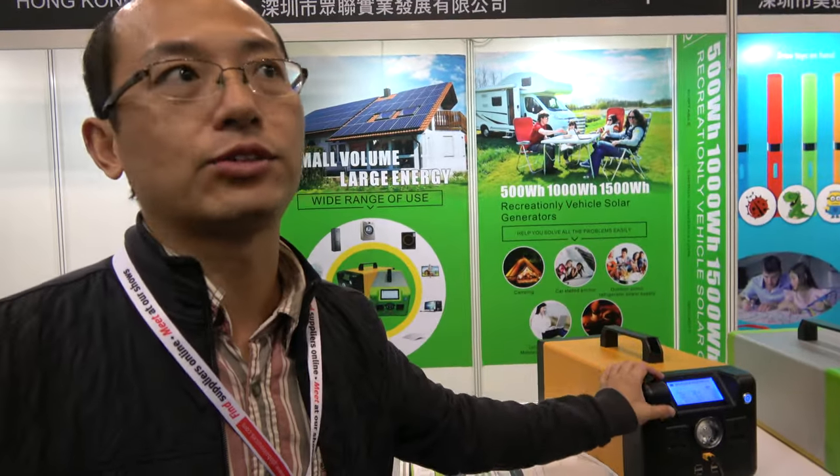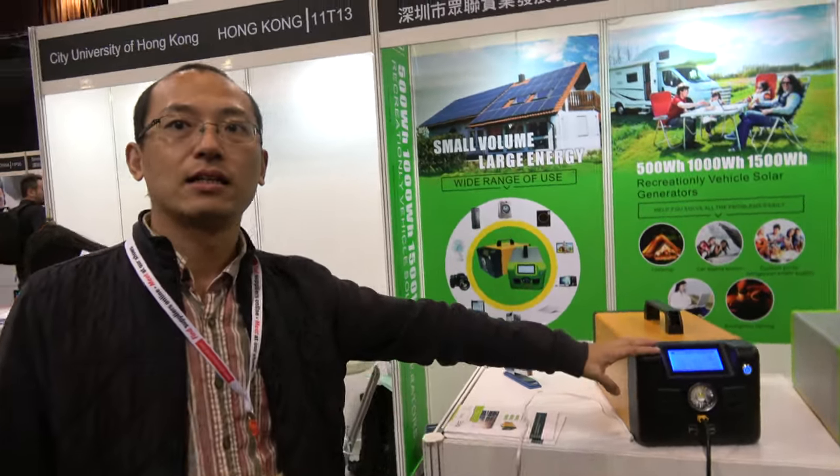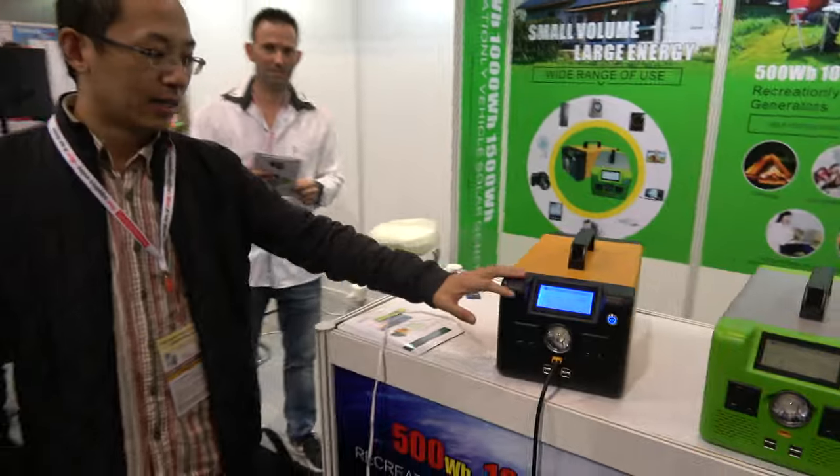How long will it power the house? For normal use, I think it's three or four days for lighting. So you charge for three hours and you have three days of lighting. For a washing machine, you can run it for two or three hours — that's all right.